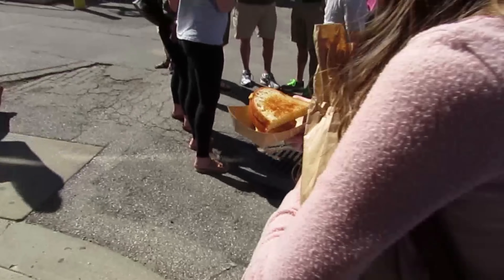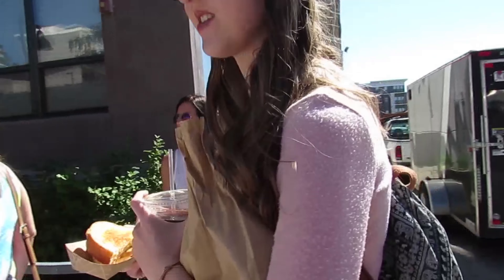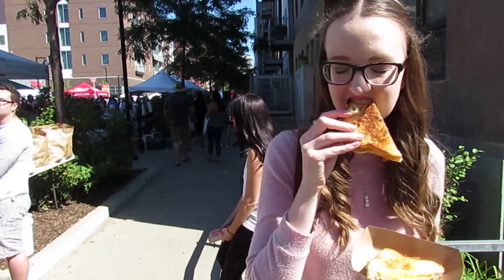Oh, that looks so good! For lunch my sister and I went down to our downtown farmers market and I stopped at a grilled cheese booth and got a classic grilled cheese. As you'll see in a few seconds, I am so in love with how this tastes.